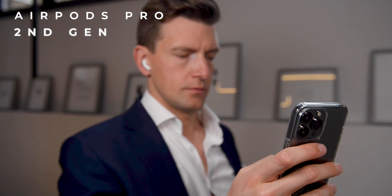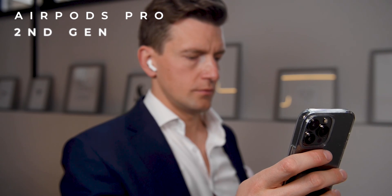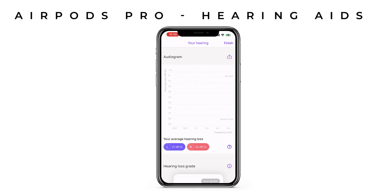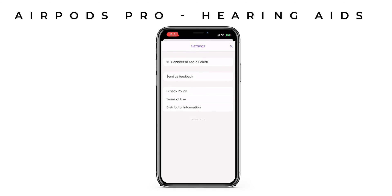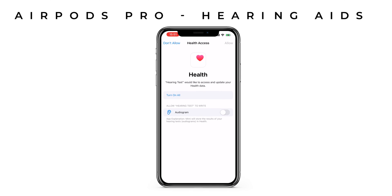Testing your hearing using this app is really simple and it takes no time whatsoever, so do your quick hearing test now. Once you've tested your hearing on the app, save the results in the health section on your iPhone and head back over to the headphone accommodations section. You should be able to find your results there.